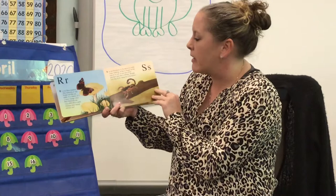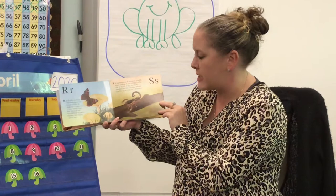S is for scorpion. A scorpion is really scary looking. It has a stinger at the end of its tail and it has two front pinchers just like a lobster. Would you like to be stung by a scorpion? Not me.